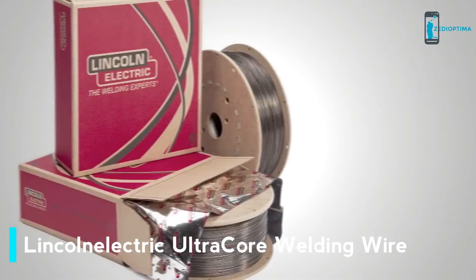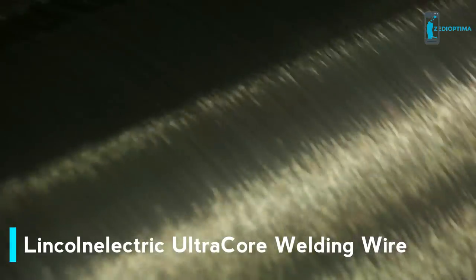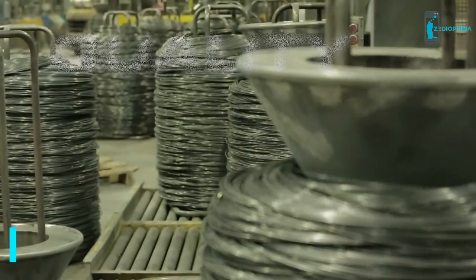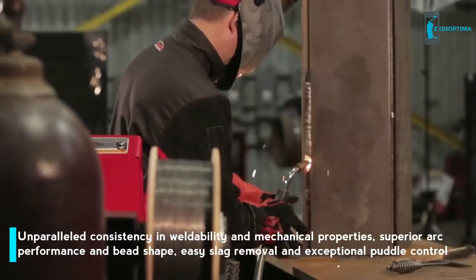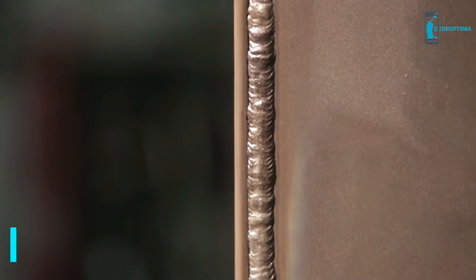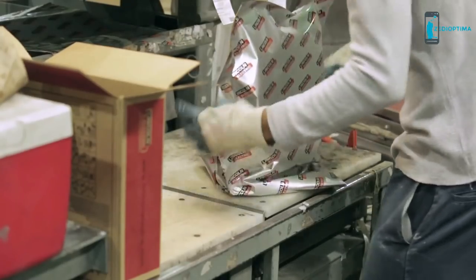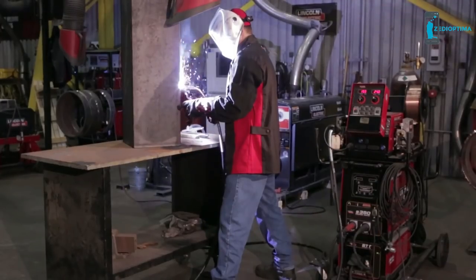Ultracore — Lincoln Electric's premium brand of gas-shielded, flux-cored electrodes. Innovative designs and quality manufacturing make Ultracore the superior choice for a wide range of mild steel and low-alloy applications. Ultracore wire offers unparalleled consistency in weldability and mechanical properties. Because of Lincoln's attention to detail in manufacturing and testing, Ultracore is the most dependable wire on the market. With its superior arc performance and bead shape, Ultracore is the perfect choice for demanding applications.